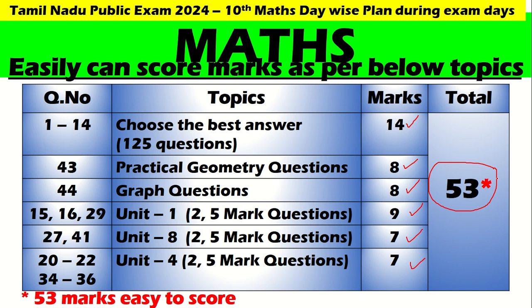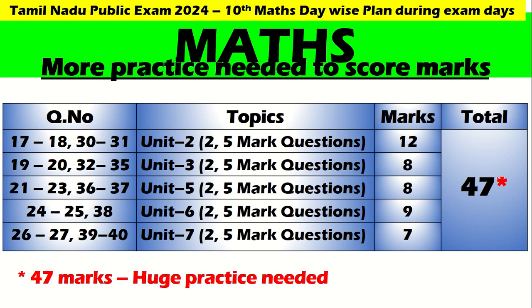Choose practical geometry, graph, and Unit 1 — 2 and 5 mark questions. Unit 8 — 2 and 5 mark questions. Unit 4 — 2 and 5 mark questions. Put together, you can get 53 marks, my dear children. Let us go to the next one.